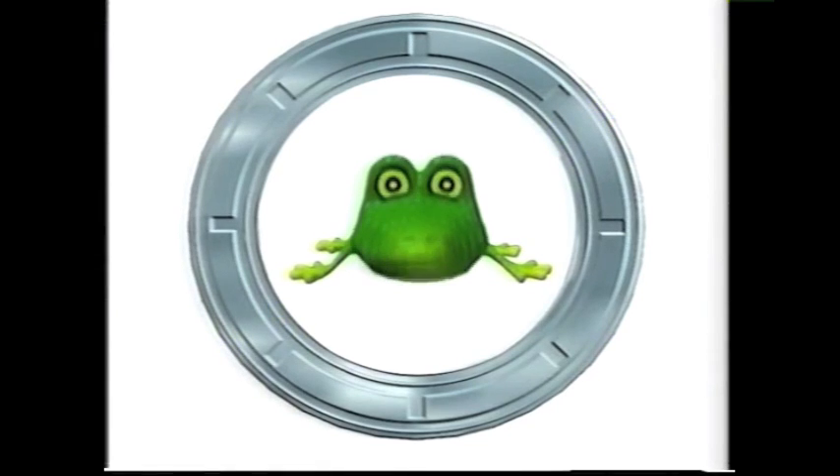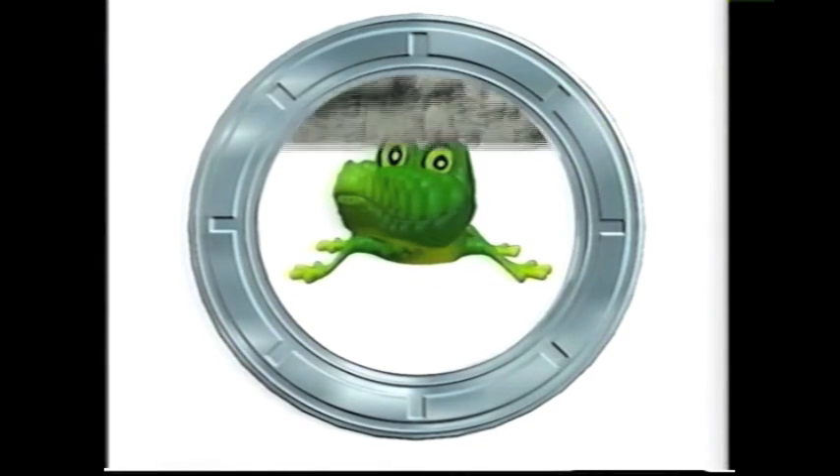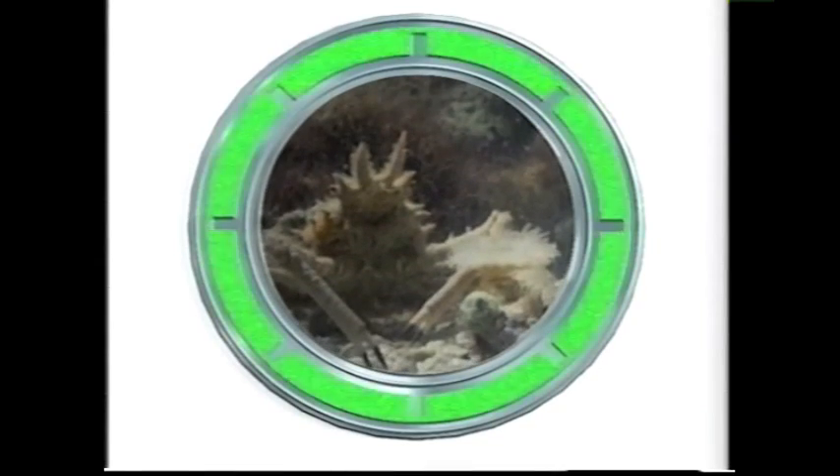We're waiting for your report on the Decorator Crab. My report is on how the Decorator Crab got its name. And just how did it? Well, there was this crab who lived down under the waves on the seabed.